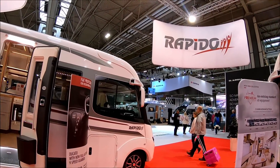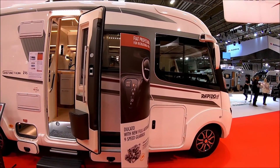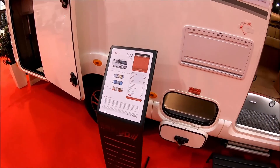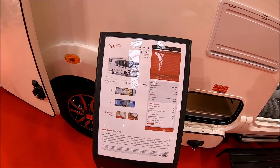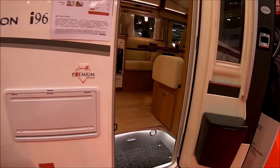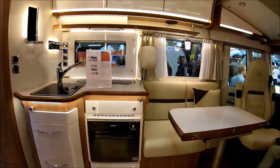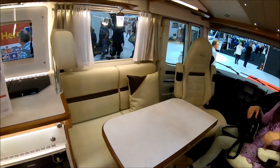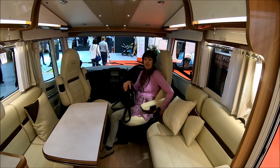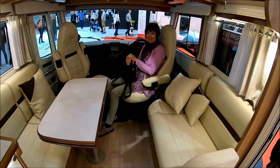We're on the Rapido stand, looking at the Rapido Distinction I-96. The price tag on this one is £92,000 and it's seven and a half meters long. Let's go and have a look inside. Very comfortable — I found a button, a reclining seat! Lovely big lounge, isn't it? Drop-down bed. Nice big window.